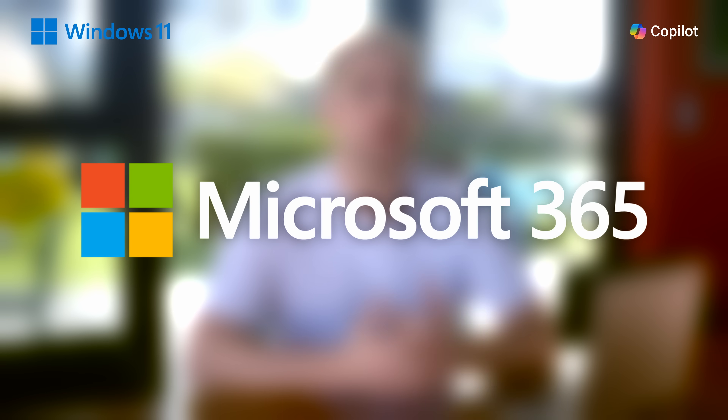It's important to know that in order to use it on your Windows installed applications, you will need a qualifying Microsoft 365 license or Copilot Pro.